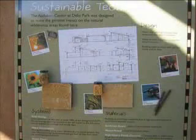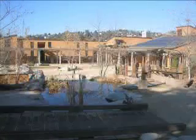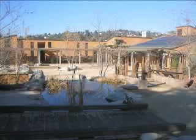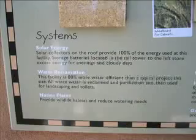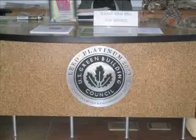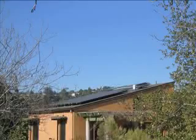Where can you see this incredible innovation in operation? The Audubon Environmental Center at Debs Park in Los Angeles is one place where summer heat and luxurious cooling go hand-in-hand without any negative impact on our environment and without contributing to global warming.